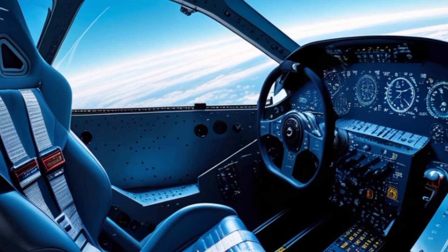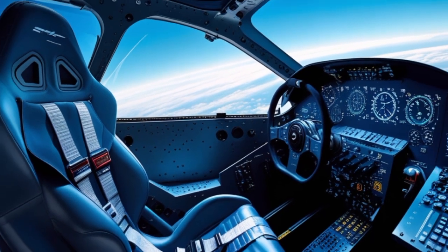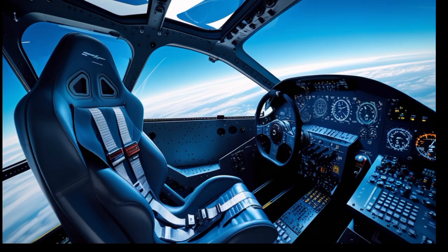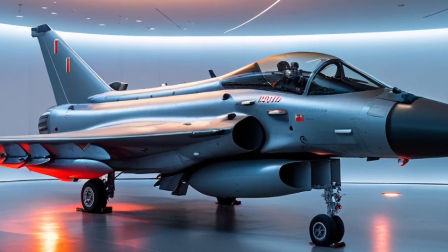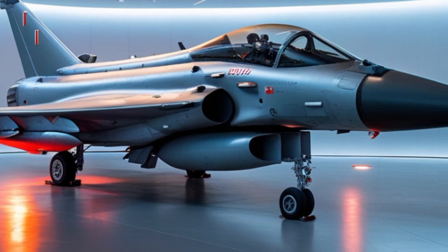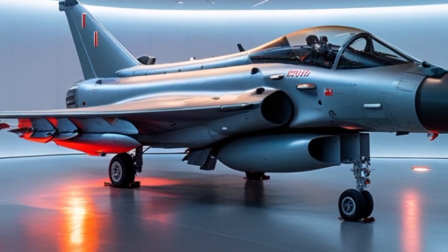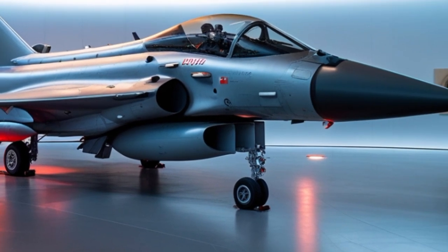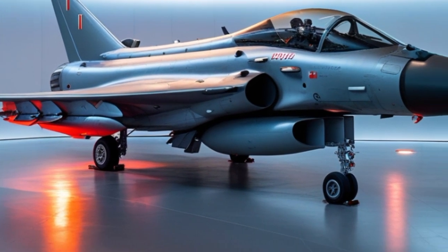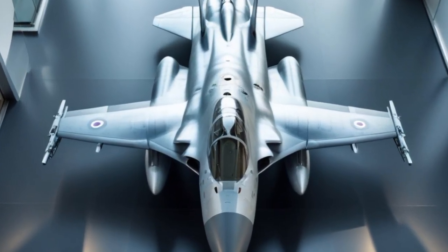In terms of avionics, the 2025 Typhoon features a state-of-the-art Captor-E AESA radar. This radar system gives the Typhoon a decisive edge in detecting, tracking, and engaging multiple targets at long ranges. With its wide field of regard, the Captor-E can scan larger areas without needing to maneuver the entire aircraft. The radar's electronic attack and jamming capabilities also enhance the aircraft's survivability against advanced enemy systems.